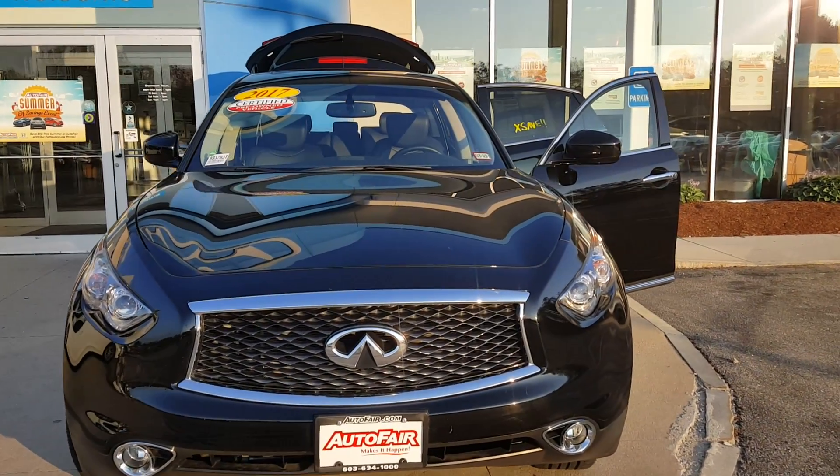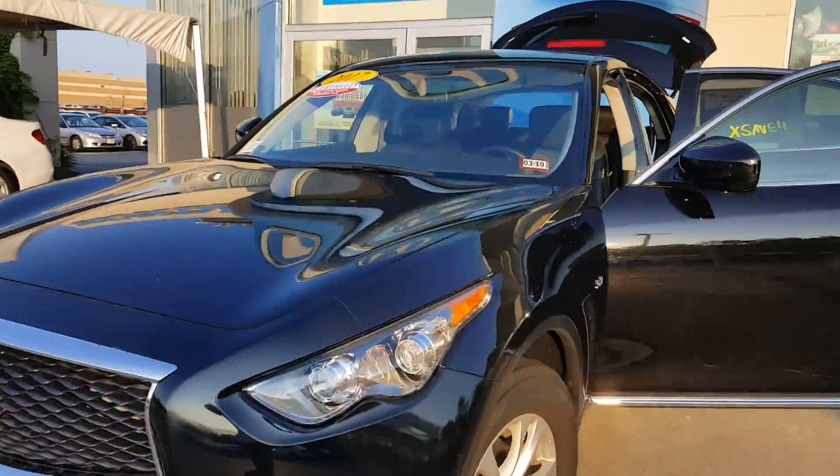Hi Christian, it's Kevin from AutoFair Honda. I just want to shoot you a video of this beautiful Infiniti you were looking at.